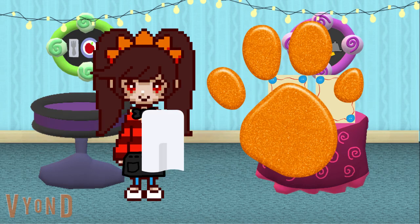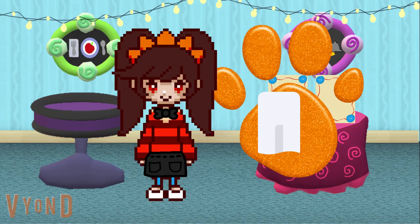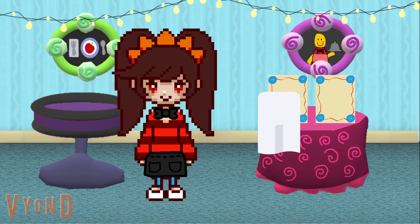Now we need to clean off the paw print to make our restaurant nice and clean. Let's use this fancy napkin to wipe off the paw print. There, now our restaurant is clean. You know what we need for Tigger's clues? Our handy dandy notebook.